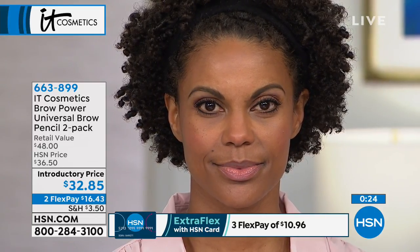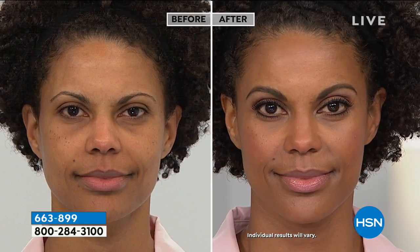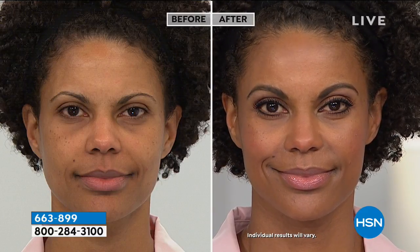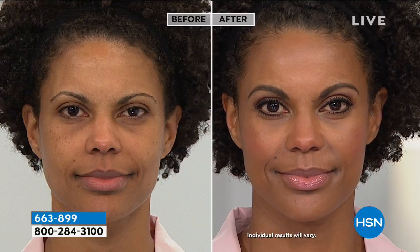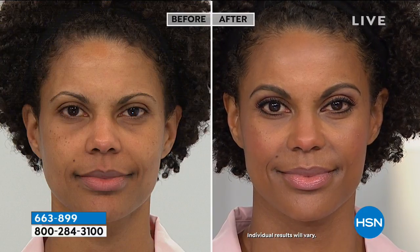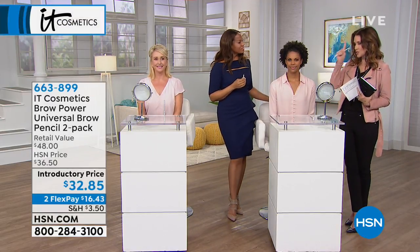Look at Valerie — she has brows, but look at the difference. Back in the day we wore thinner brows, but look at hers here — they're much fuller. It makes her look younger, more awake, and really frames her face — you're drawn right into her eyes. As a makeup artist, I always do brows first because it really adds balance to the face and then tells me what else to do with the makeup. You can start with your brows because it's not going to budge. Today you're getting two for only $32.85 — item number 663-899. You can break it up into interest-free, flexible payments as well.